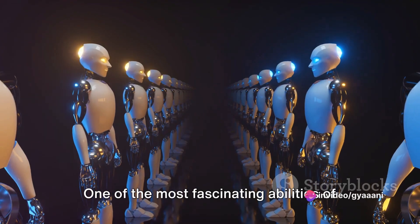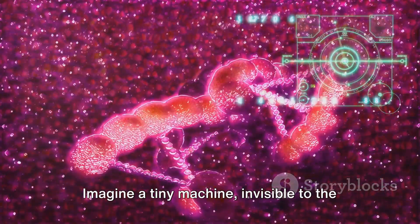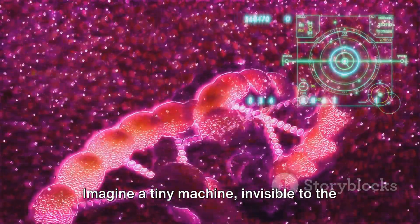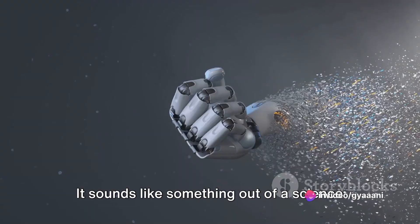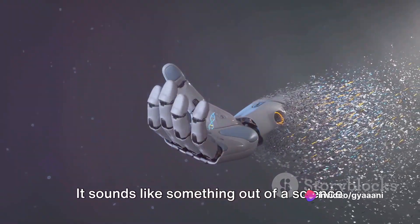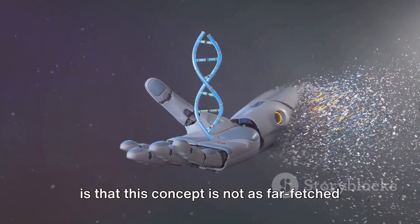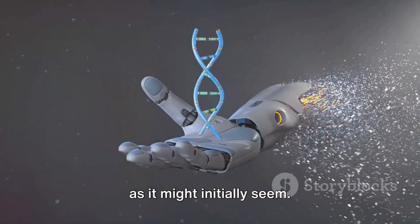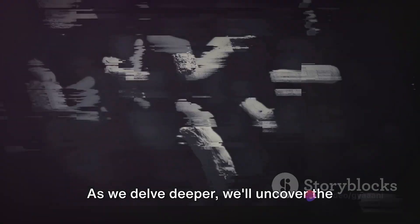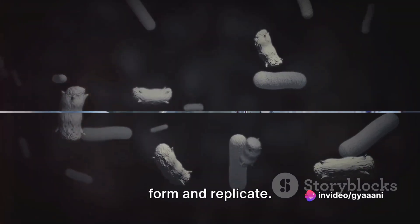One of the most fascinating abilities of these nanobots is self-replication. Imagine a tiny machine, invisible to the naked eye, capable of creating copies of itself. It sounds like something out of a science fiction novel, doesn't it? But the reality is that this concept is not as far-fetched as it might initially seem. As we delve deeper, we'll uncover the fascinating process of how these nanobots form and replicate.